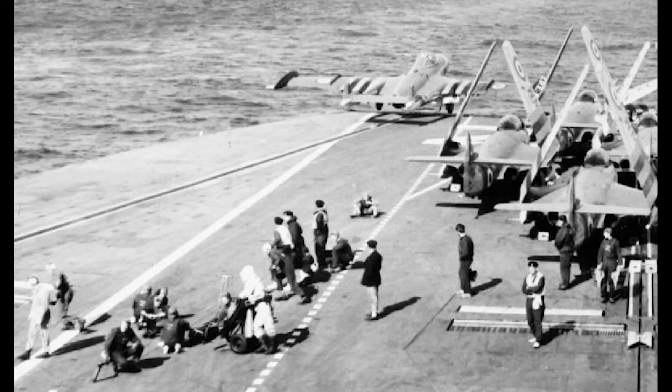Most of their carriers were in yards being fitted with angled decks. Of their fleet carriers, only Eagle had completed that process and was ready for action. The only other two available jet-capable carriers were the light fleet carriers Albion and Bulwark. Both of these were sent to the Mediterranean.